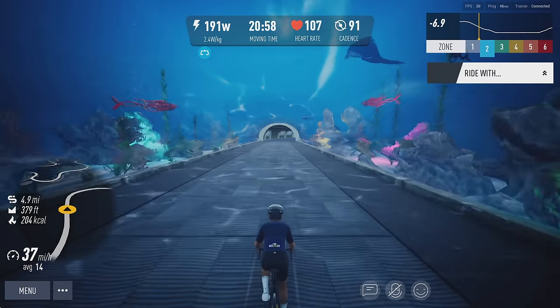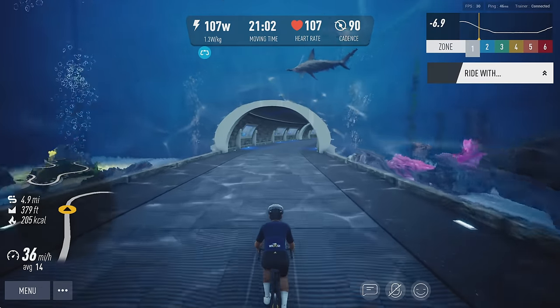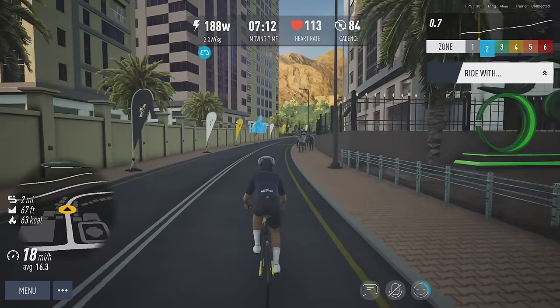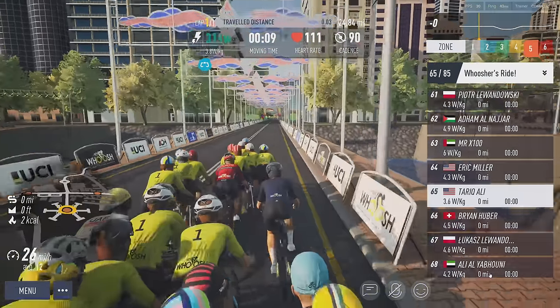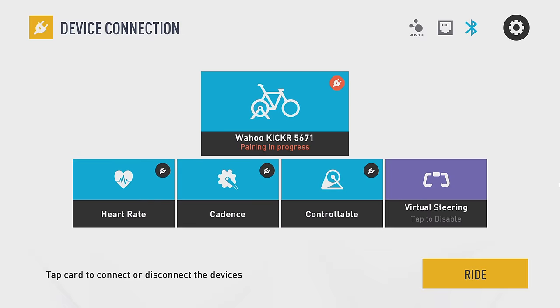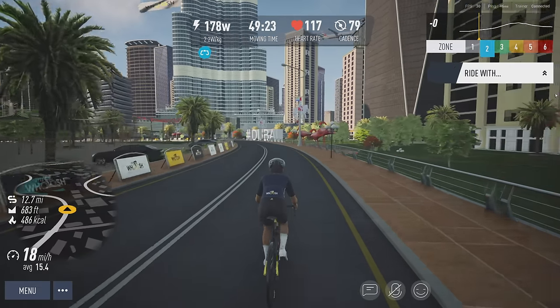Strategy number one: copy Zwift. MyWash's approach has been to incorporate as many features from Zwift as they possibly could — from interface design, virtual worlds, and gamification to social features like group rides, racing, shadow replays, garage and avatar customization, steering, and more. These similarities are clear, but that's not a bad thing. Companies copy each other all the time, and having a familiar interface and functionalities makes onboarding new users easier.